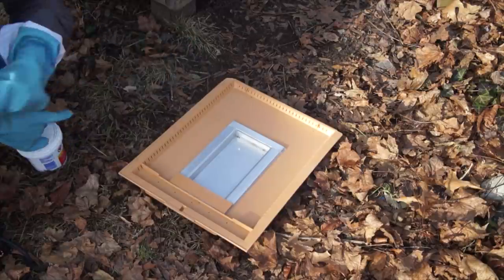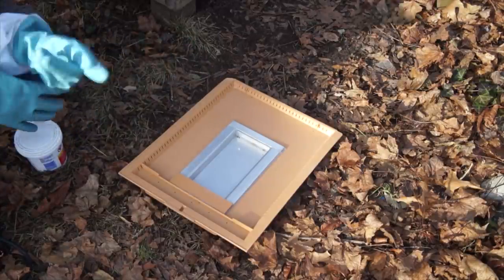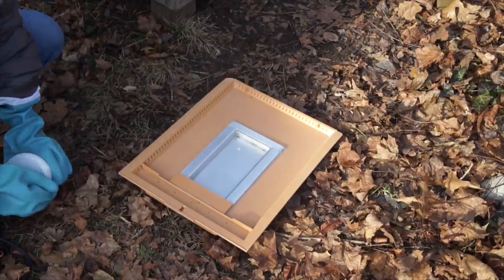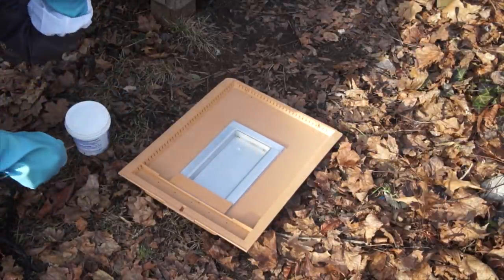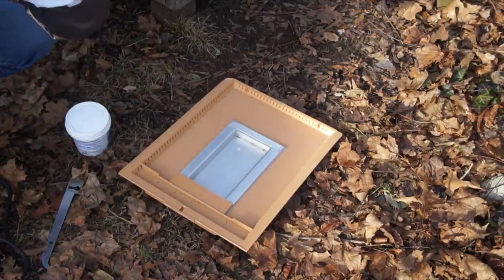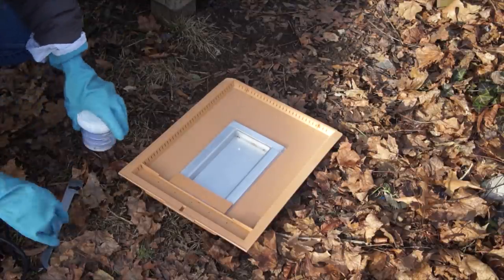For a hive this size I'm only going to use one teaspoon — it's a half treatment. If I'm doing my number three hive I'm going to do the full treatment, which is two teaspoons of oxalic acid. Make sure you wear gloves, make sure you have glasses — eye protection as well. So: eye protection, gloves, respirator.